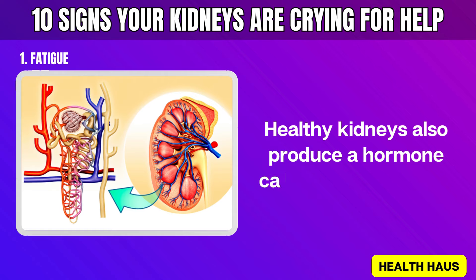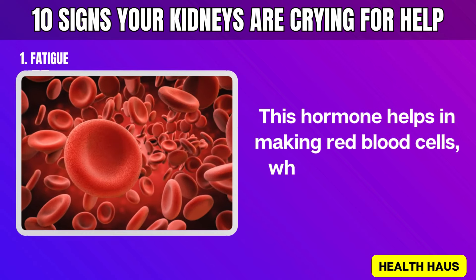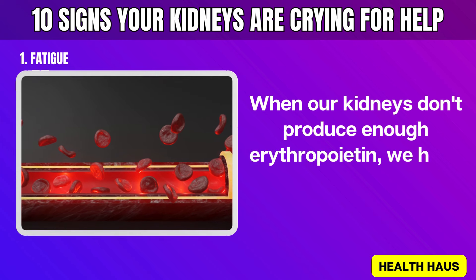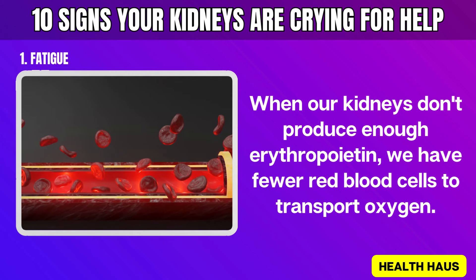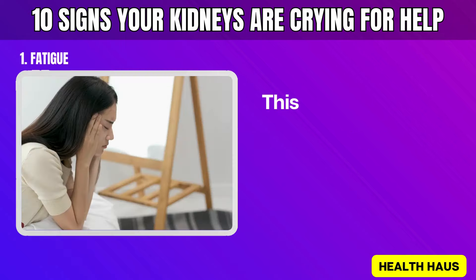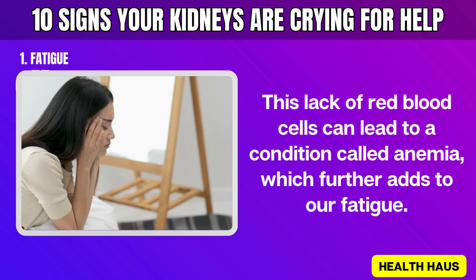Healthy kidneys produce a hormone called erythropoietin. This hormone helps in making red blood cells, which carry oxygen throughout our bodies. When our kidneys don't produce enough erythropoietin, we have fewer red blood cells to transport oxygen. As a result, we feel more tired and weak. This lack of red blood cells can lead to anemia, which further adds to our fatigue.